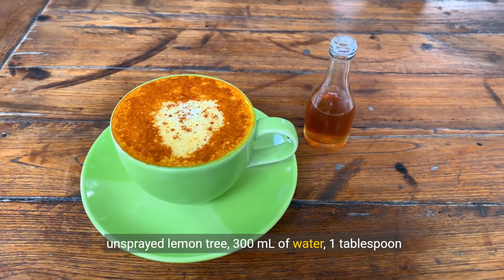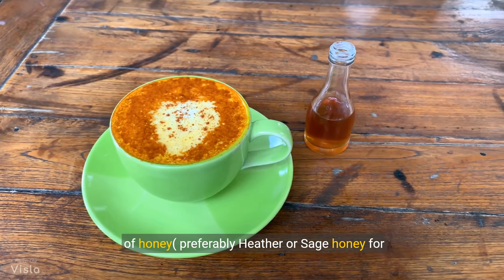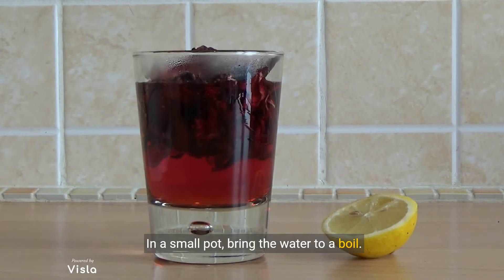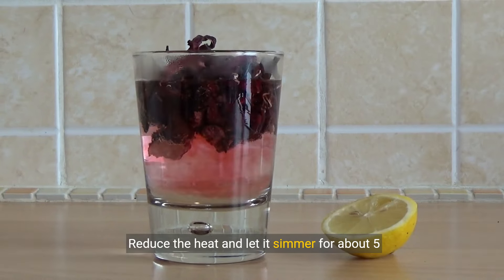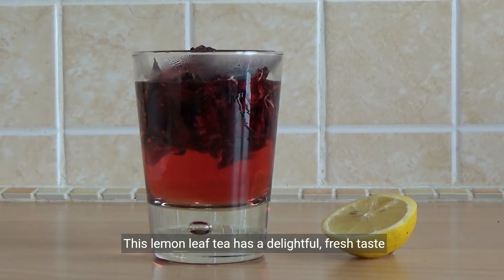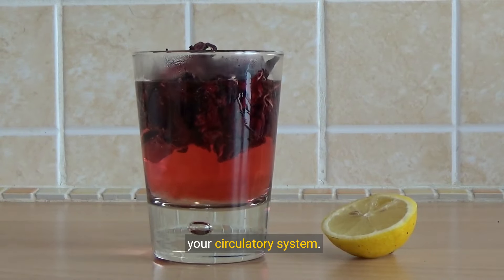Here's what you'll need: 2 fresh leaves from an unsprayed lemon tree, 300 milliliters of water, and 1 tablespoon of honey — preferably heather or sage honey for extra benefits. To prepare: carefully wash the lemon leaves, bring the water to a boil in a small pot, add the lemon leaves, then reduce heat and simmer for about 5 minutes. Remove from heat, strain into a cup, allow to cool slightly, and stir in the honey. This tea has a delightful fresh taste and light yellow-green color, providing a powerful boost to your circulatory system.